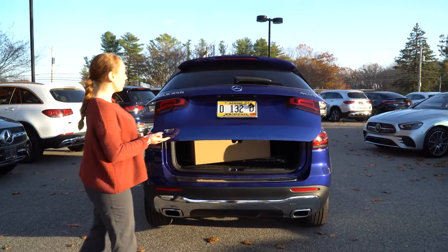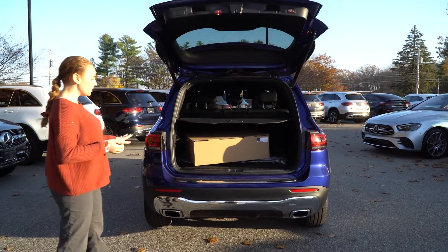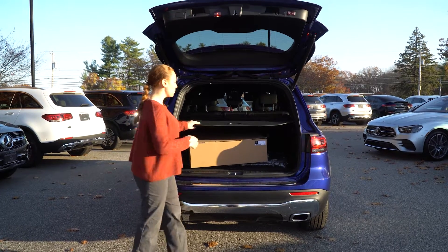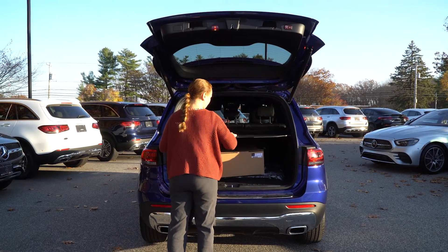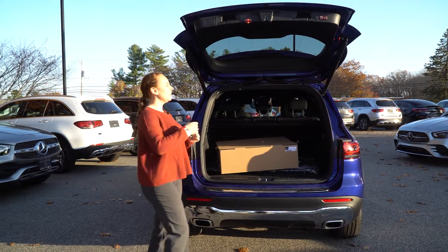If we open it up — I know that there is a large box in there that contains the all-weather mats — but you do also have all that room. There you go. You have all of that room in there for anything you need.